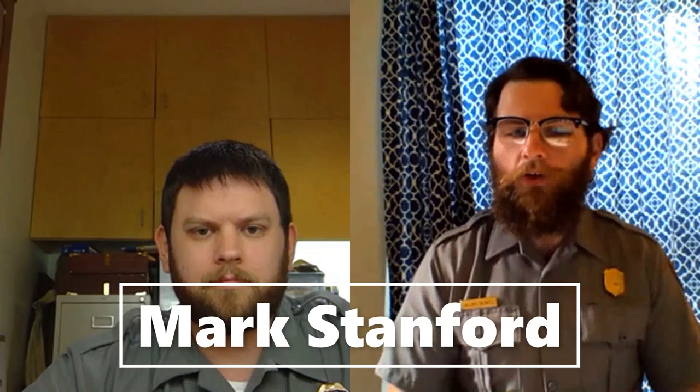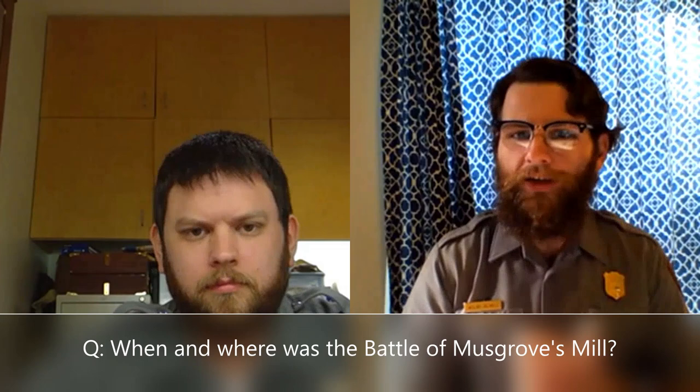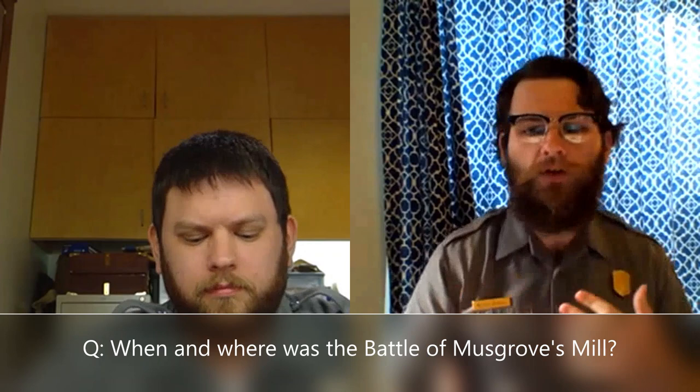Mark, thanks for joining us today. Before we get too into the details about Musgrove's Mill, I'd like to start with some introductory information for those who may not be aware of when and where we're talking about. Can you tell us when the Battle of Musgrove's Mill occurred, where that site is located today, and what that area would have been either used as or known as in 1780?